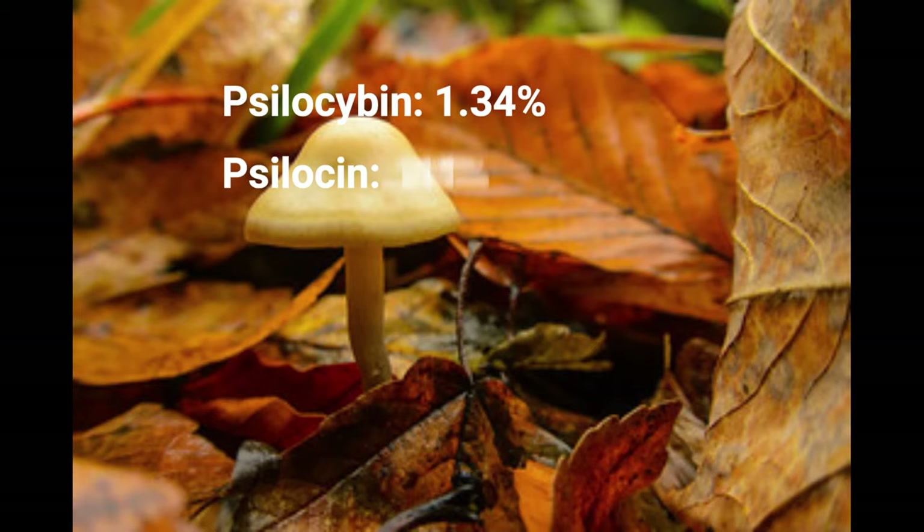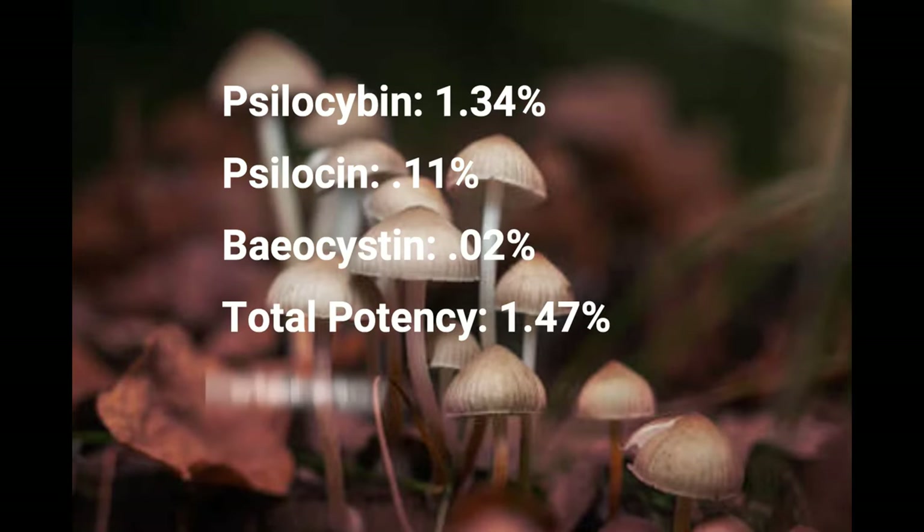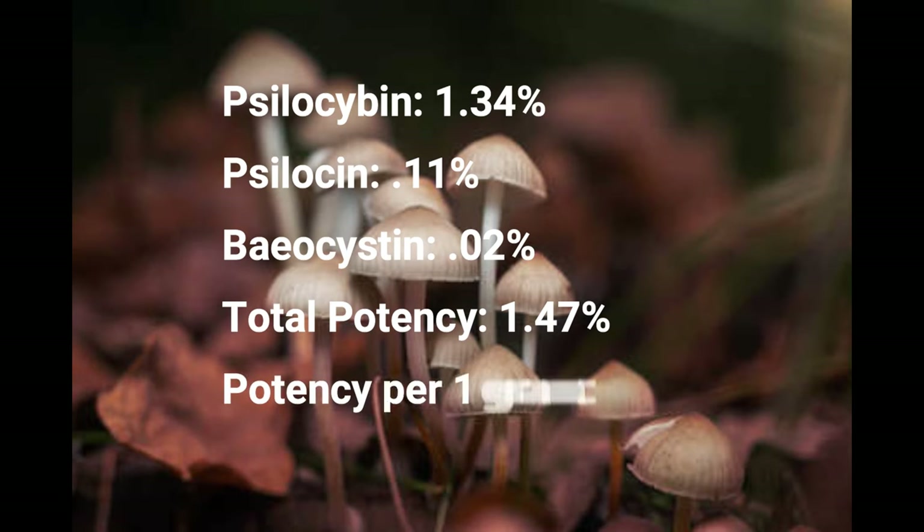Psilocybin: 1.34%. Baeocystin: 0.02%. Total potency: 1.47%. Potency per 1 gram: 15 mg.